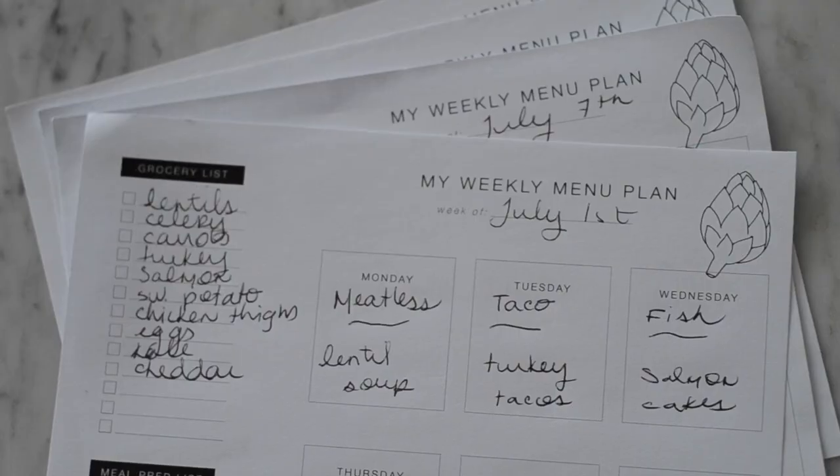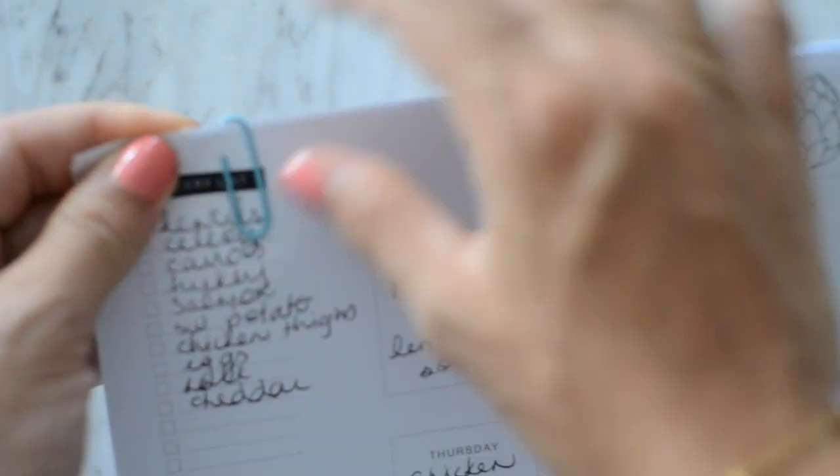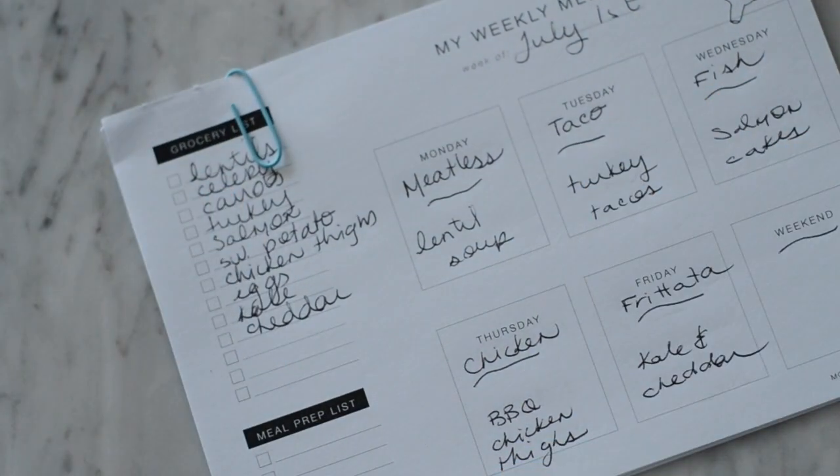And so what this means is if menu planning is something that you really don't like to do — because I know a lot of you don't — then what I really want you to focus on is trying to be consistent for at least four or five weeks in a row and save all of your plans. And then basically, you can do what big institutions do: they create what they call cyclical menus. So after five weeks, menu number one comes back, and you can just keep going until you get tired and want to switch things up.